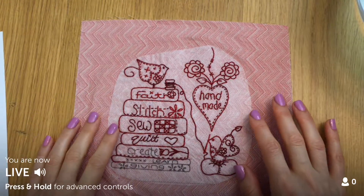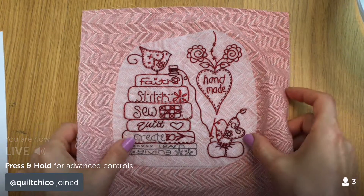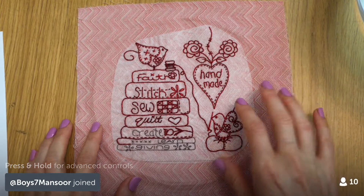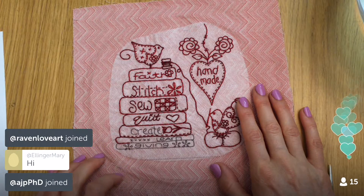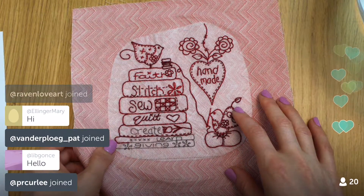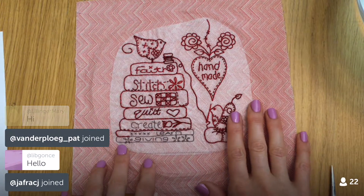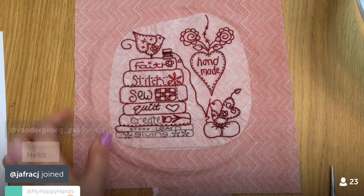Hello everyone, thanks so much for coming in this Wednesday. Thanks to replay viewers for watching and YouTube viewers for checking this out. YouTube viewers, if you'd like to participate live and join the chat, you can join me on Periscope at 9:30 PM central every night — just search for Penguin and Fish in the Periscope app.